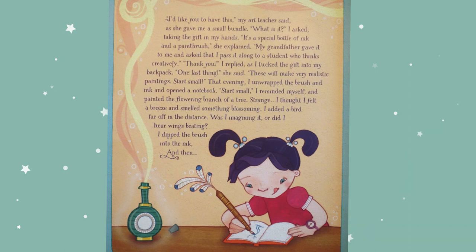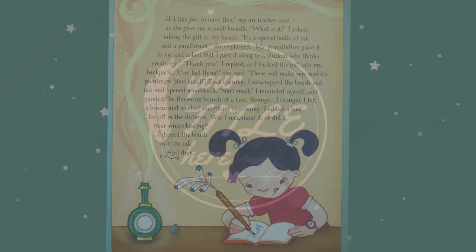That evening, I unwrapped the brush and ink and opened a notebook. "Start small," I reminded myself, and painted the flowering branch of a tree.